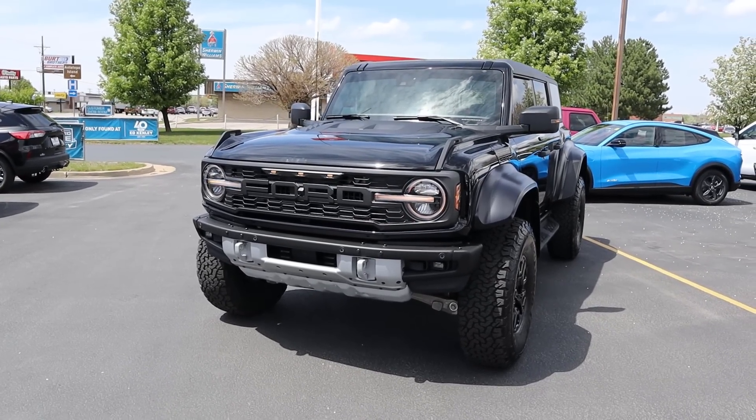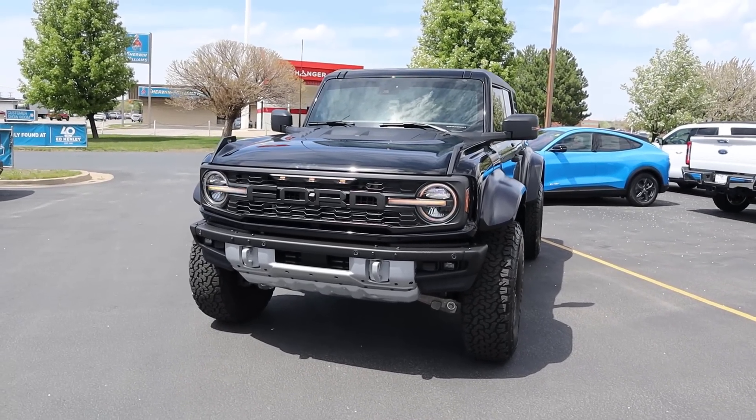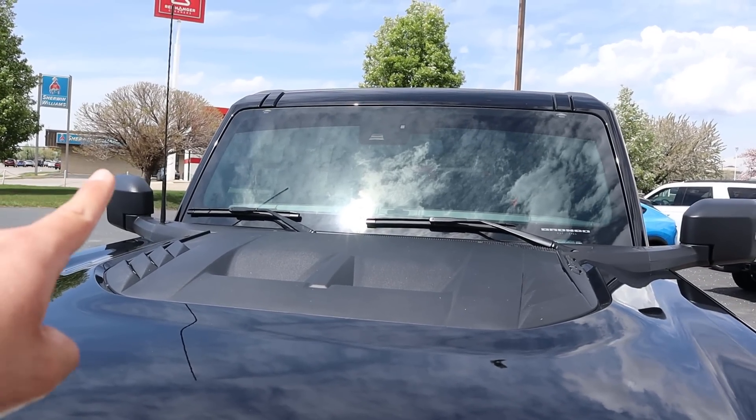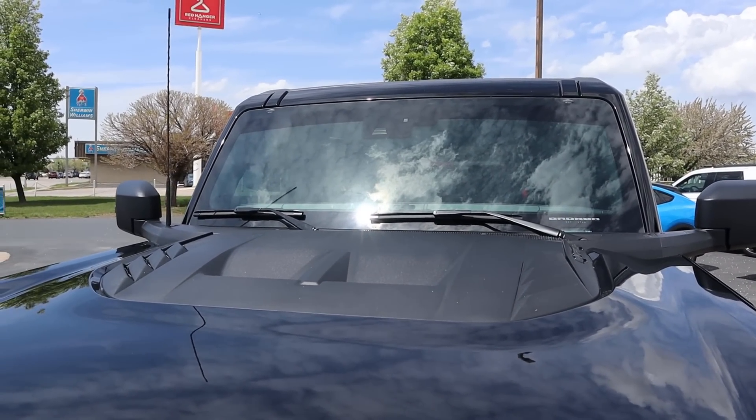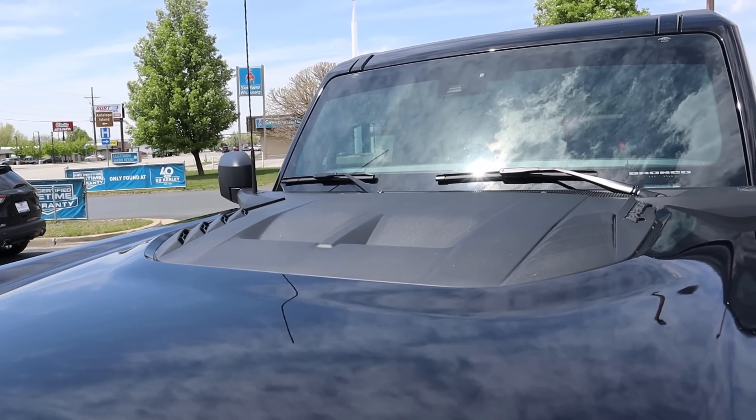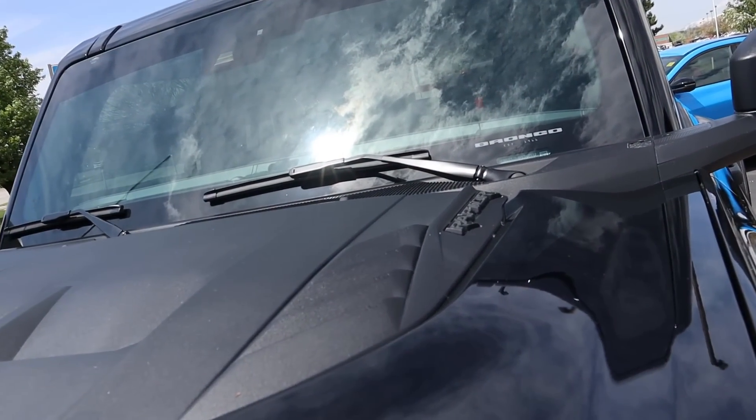Before we go to the front end, if you want to see more videos just like this, I recommend you subscribe because I post content every single day. Just like other Broncos, the mirrors are actually attached to the body and not the doors — so if you take off the doors, you still have mirrors. And we've got this accent piece here in the center of the hood with the Raptor logo, which looks really cool.